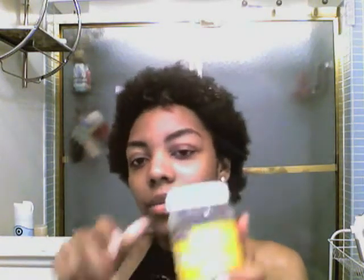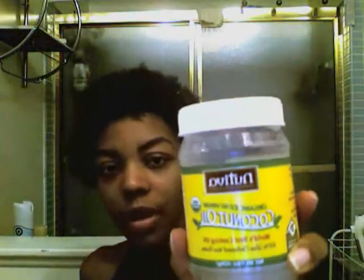Today I also bought some coconut oil — extra virgin — because I ran out. I'm going to make a moisturizing spritz. I already had some aloe vera juice, glycerin, and tea tree oil, and I went and bought some rose water to add to it and see how that works out.